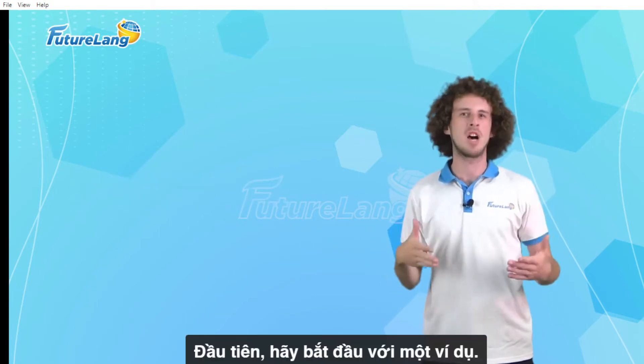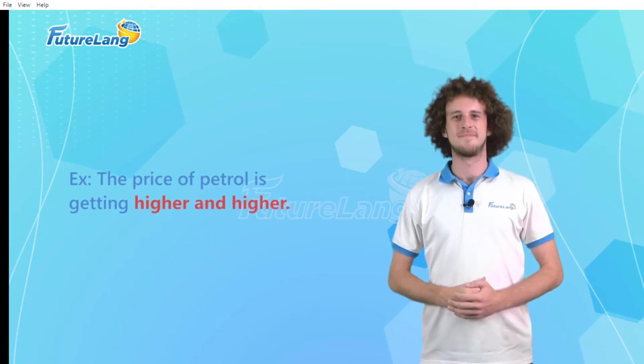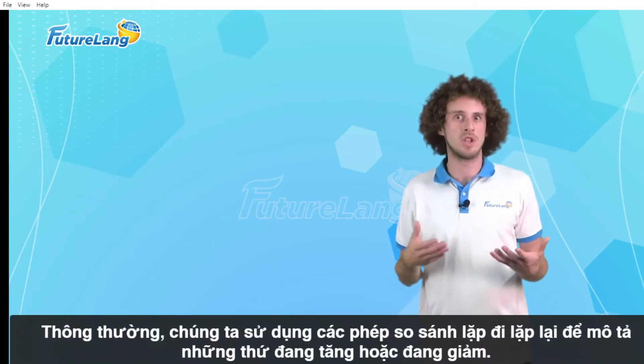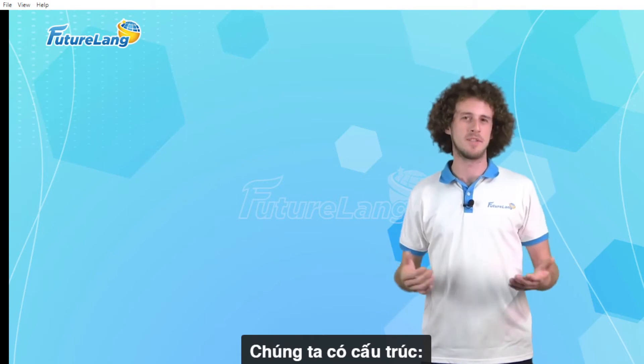First let's start with an example. The price of petrol is getting higher and higher. Normally we use repeated comparatives to describe things that are increasing or decreasing, and we use the following structures.